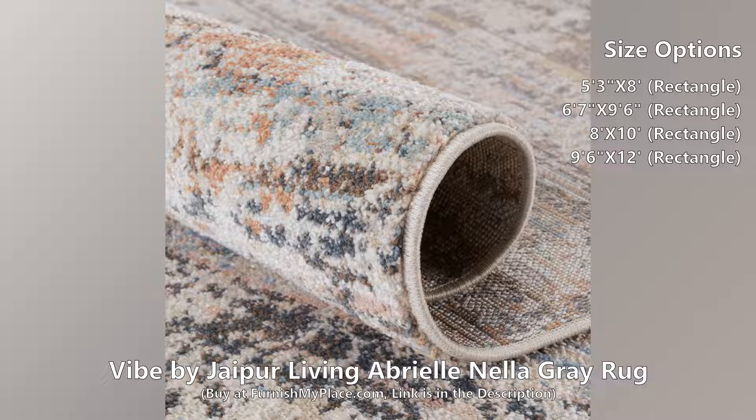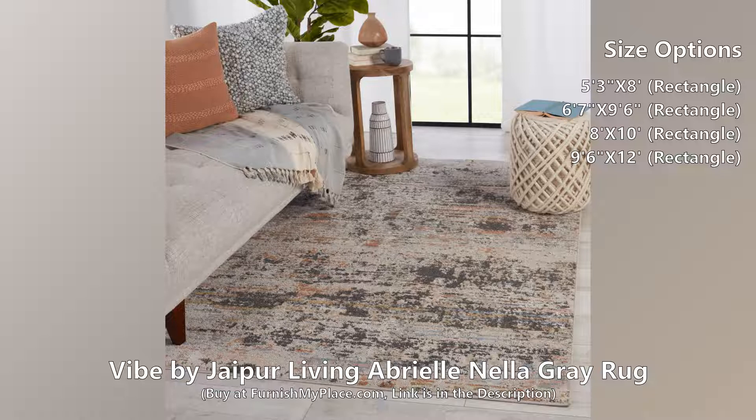This durable polypropylene rug is ideal for high-traffic spaces like living rooms, dining areas, and foyers.